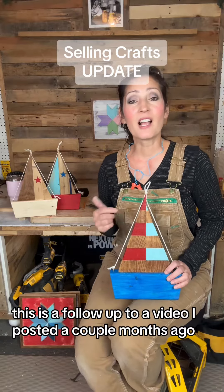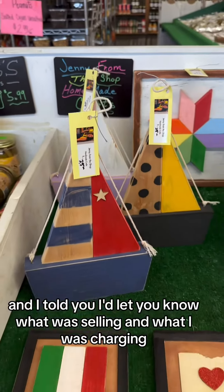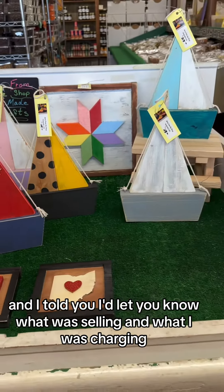This is a follow-up to a video I posted a couple months ago. I made crafts to sell at my friend's farm market and I told you I'd let you know what was selling and what I was charging.